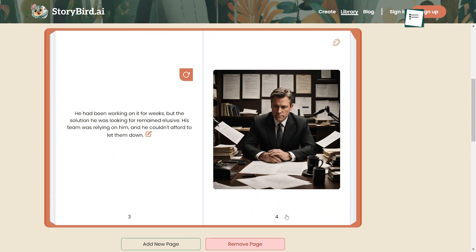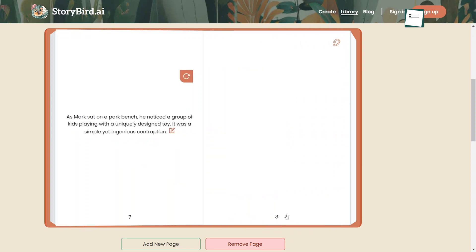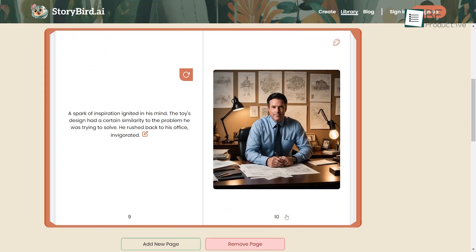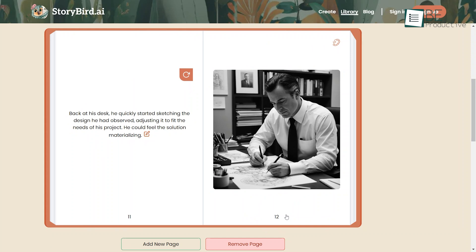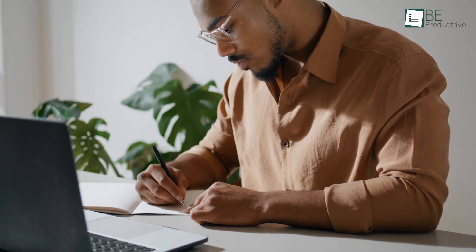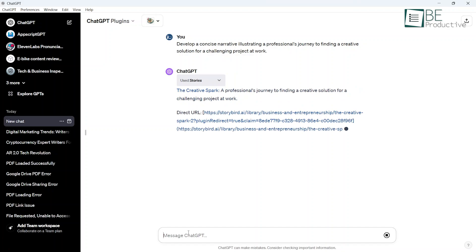We were impressed by how we could customize stories by specifying genres, target audiences, tones, and other details — the plugin delivered based on our requests. It even suggests images to illustrate important moments, adding a multi-sensory element. Seeing protagonists and landscapes come to life makes the experience uniquely immersive. For writers seeking inspiration or short on time, this plugin is a great choice. It's like having a co-author offering new directions to explore.